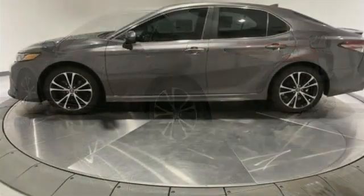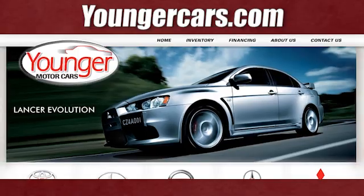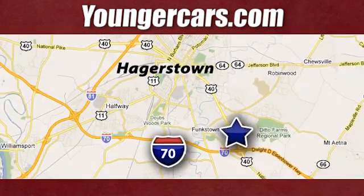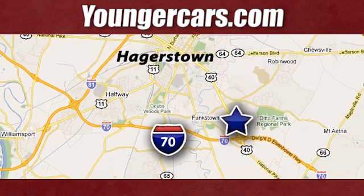Comfortable, convenient, quality Toyota. Hurry in today for a test drive. Visit our website at YoungerCars.com. We're conveniently located at 1945 Dual Highway in Hagerstown, Maryland.